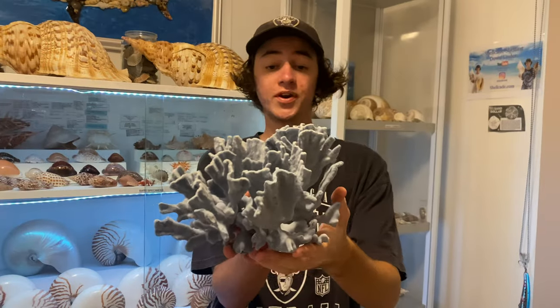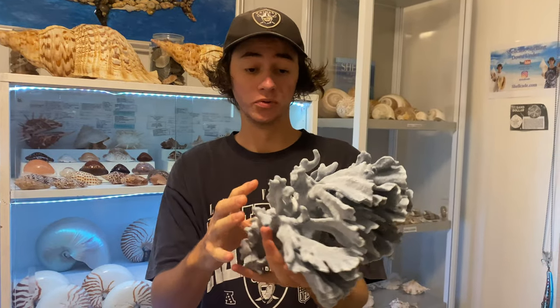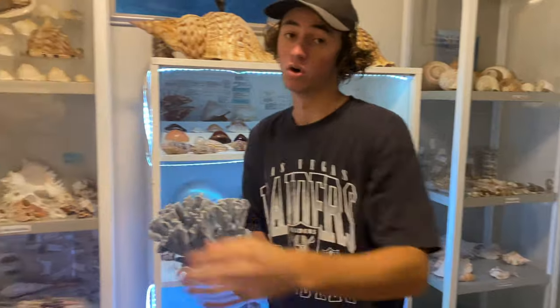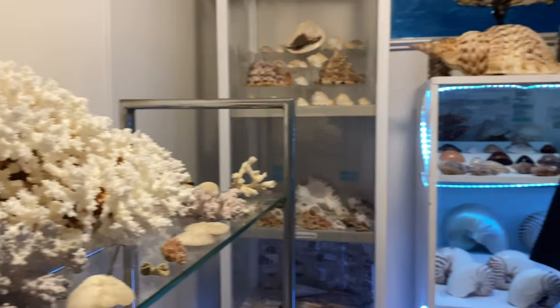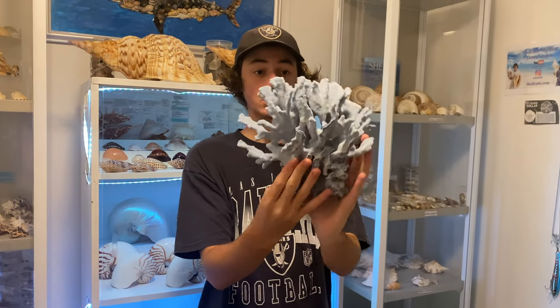We have something pretty rare — we have some blue coral right here. The reason why this specific blue coral is very rare and expensive is because it takes a lot longer to grow compared to just white coral. That's still expensive, but these are very, very rare because they're blue — a lot of coral loses its color as soon as it dies. Grab that now while you can. There's only one piece and this is it.